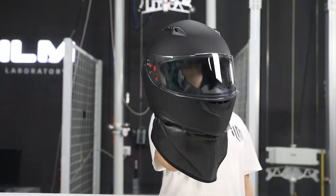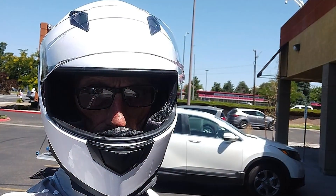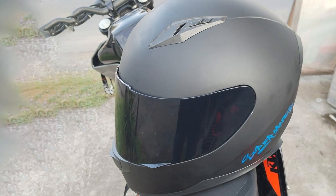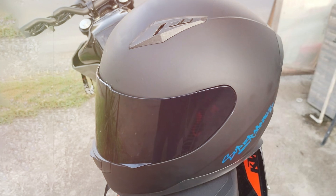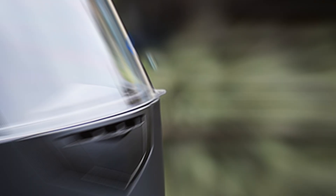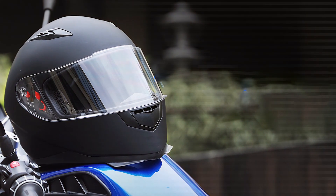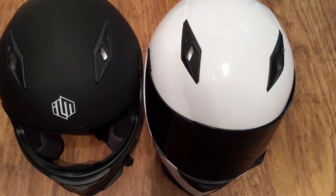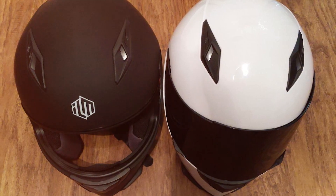The helmet's interior is lined with a comfortable, removable, and washable liner, which helps maintain hygiene and comfort during long rides. The visor is anti-scratch and anti-fog, ensuring clear vision in all conditions. Additionally, the helmet includes a quick-release clasp and strap, making it easy to put on and take off. The ILM Full-Face Helmet is DOT-certified, offering reliable protection and peace of mind on every ride. It has multiple air vents that can be adjusted to control airflow, keeping you cool during hot days and warm during cooler rides. Overall, this helmet is a solid choice for riders looking for a balance of safety, comfort, and functionality.